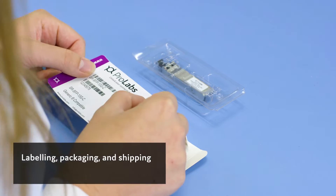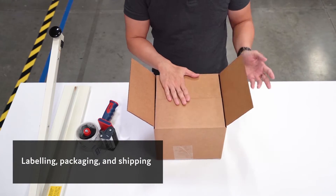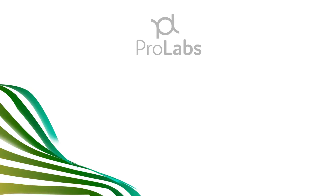The test results we provide are specific to each and every item, which is why products are serialized for complete traceability. Our dedicated support team aim to respond to your inquiry within 30 minutes, and we aim to fulfill your order within 48 hours. We look forward to working with you soon.